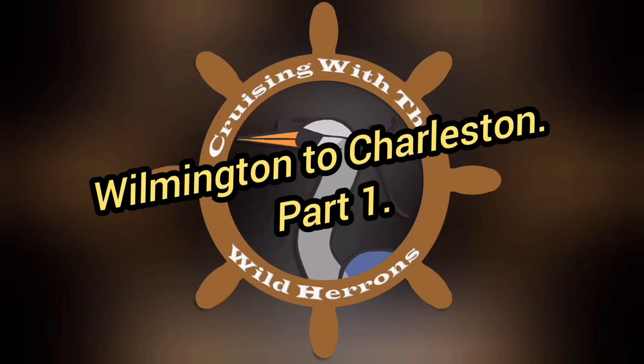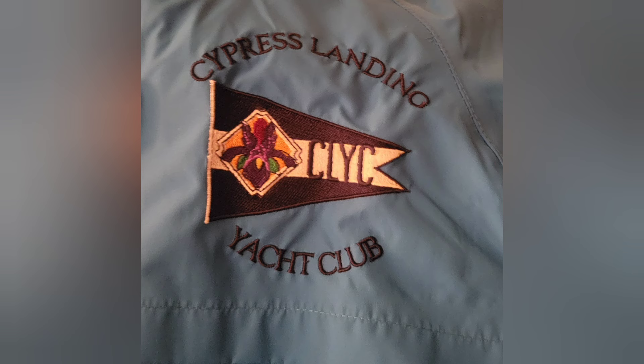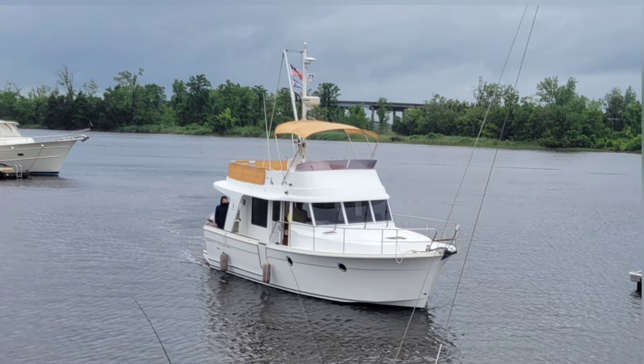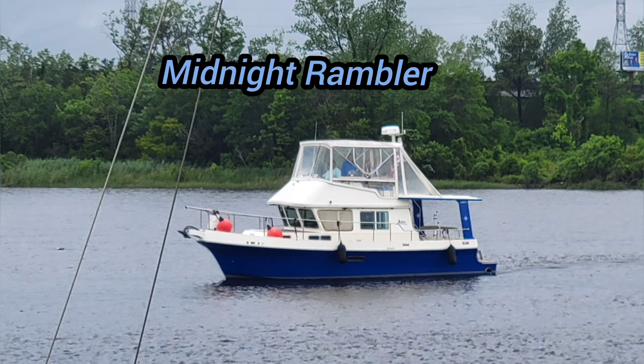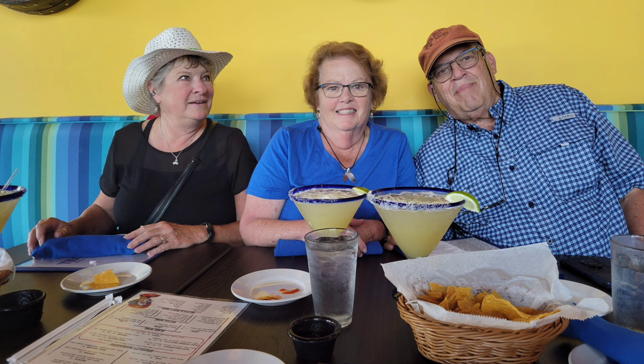Welcome back to Cruising with the Wild Herons. Our trip to Charleston, South Carolina has finally arrived. We are traveling with three other boaters from our group, the Cypress Landing Yacht Club. Our fellow boaters arrived two days before our trip commenced, and we were able to show them all around Wilmington — it's such a great city. Our group certainly knows how to drink and they especially liked the 32-ounce margaritas at Tequila's. Tad and I only had the 22-ounce margaritas.